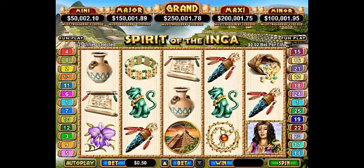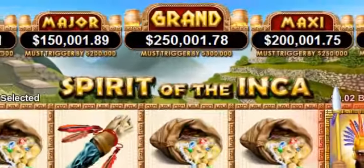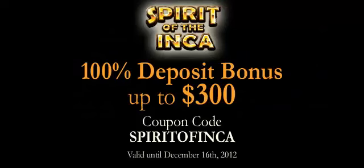The new Spirit of the Inca is the first from RTG to have the new Boiling Point jackpot feature. It shows players just how hot the game's four network jackpots are at any given time. To try the new game, players can claim a 100% deposit bonus up to $300.